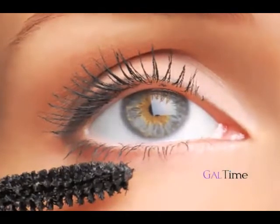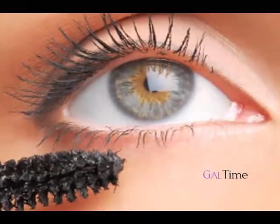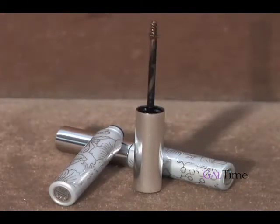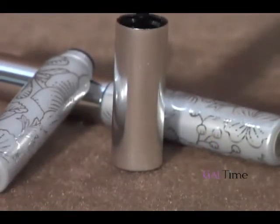The bottom lashes are often neglected. They're tinier, they're harder to get to, and putting mascara on them can cause instant clumps. Luckily, companies have come out with wands that are super tiny, that make putting mascara on these little hard-to-reach hairs easy and give eyes extra definition.